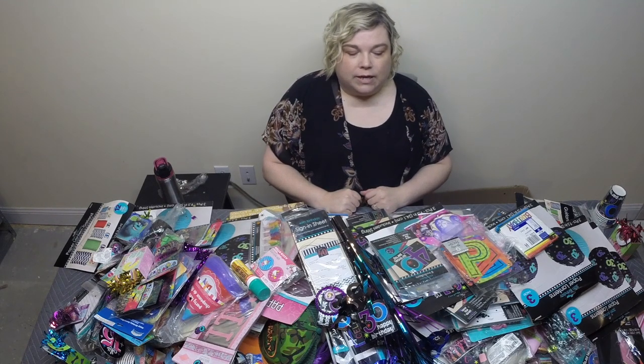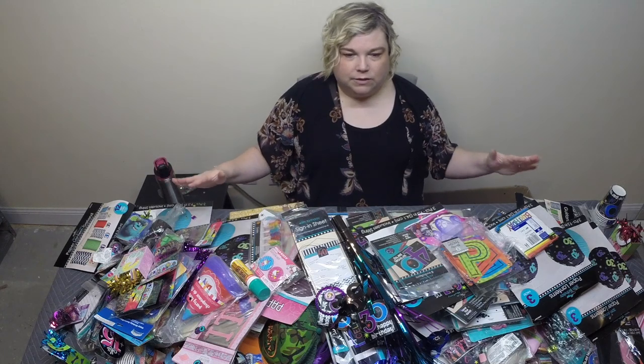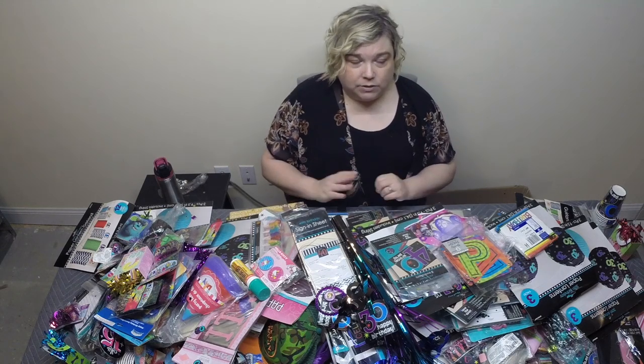Hey guys, so today we're going to do a reveal of all of the items that we got from that party supply store that's going out of business. It had a huge roll-off dumpster and all of these items that you see on the table came from there, as well as two other bags that we haven't even busted into yet. We're going to go through this as fast as we can to show you everything that we found. A lot of these things were all kind of in bags in that dumpster, so it's just mystery stuff. If it's something I've already shown you, I'm just going to go ahead and skip right past it.